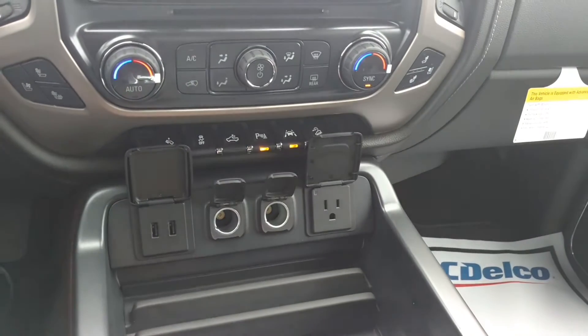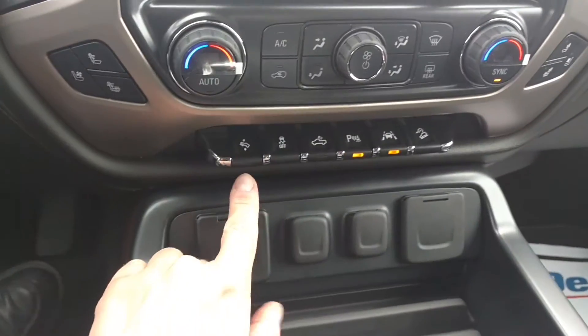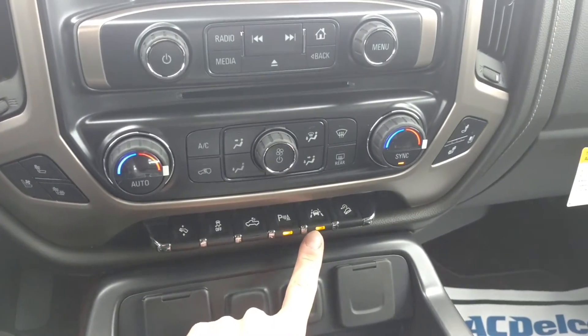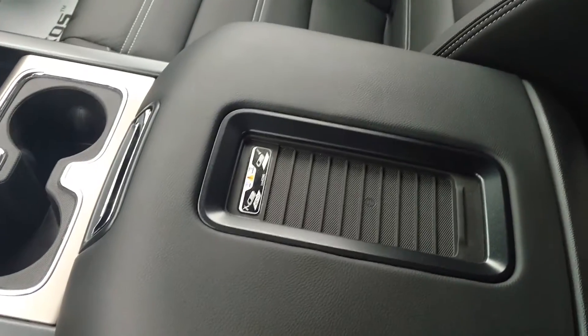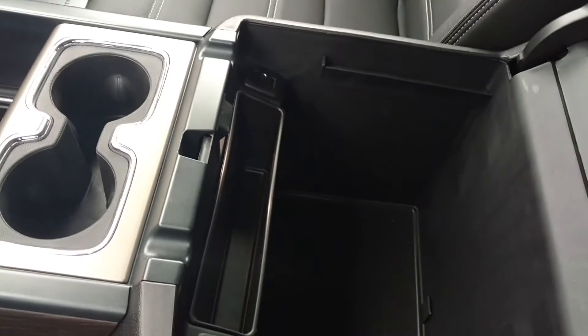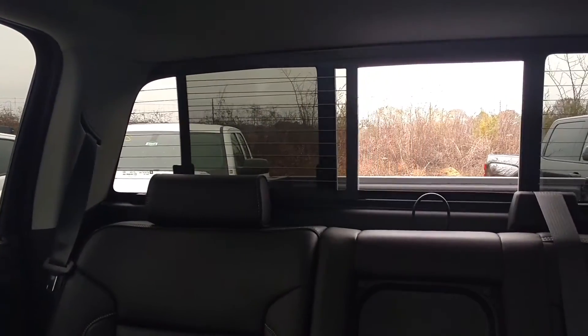Here's all your charging ports right there. And you have your adjustable pedals, traction control, cab lights, parking assist, lane change alert, and hill descent control. Your center console — you got the wireless charger here. Plenty of room to put hanging files. And of course, power sliding rear window.